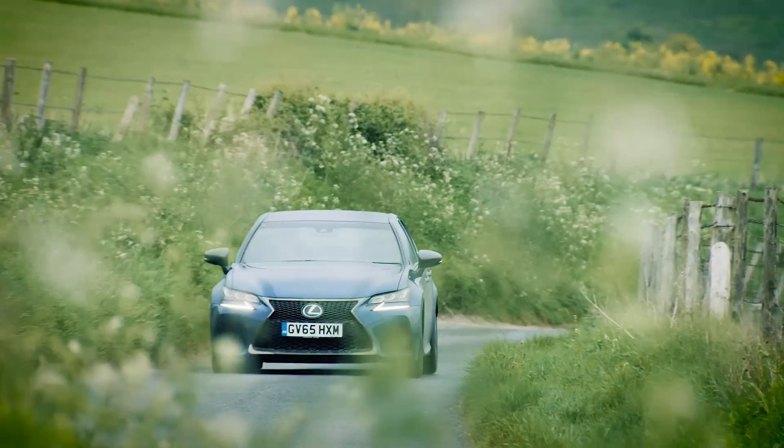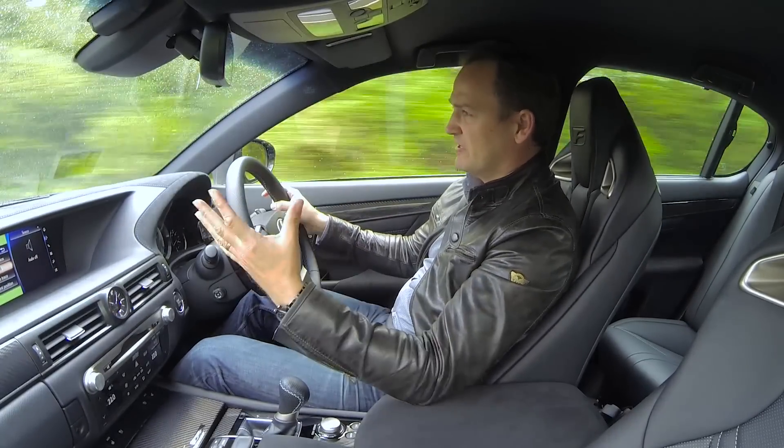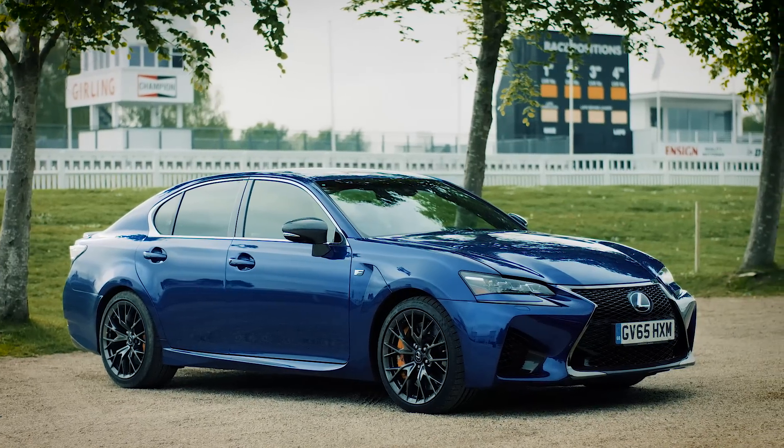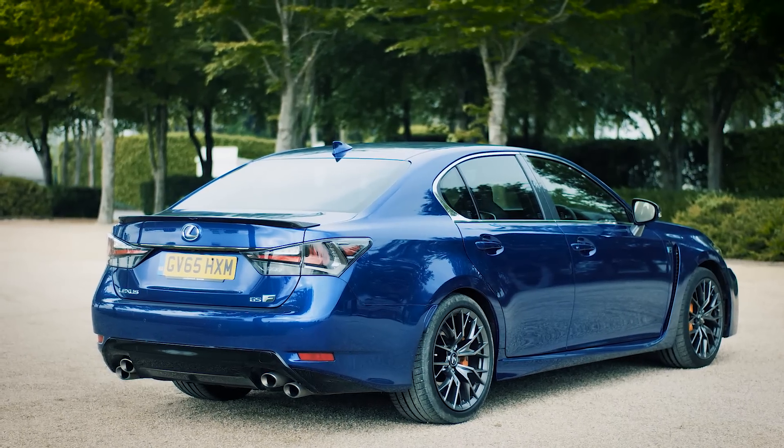The car I'm sitting in now is the GSF, which is typically what people associate with Lexus — a refined, fast transport. It's got four doors; it's the kind of car that you'd expect to see in the carpool for a FTSE 100 company.